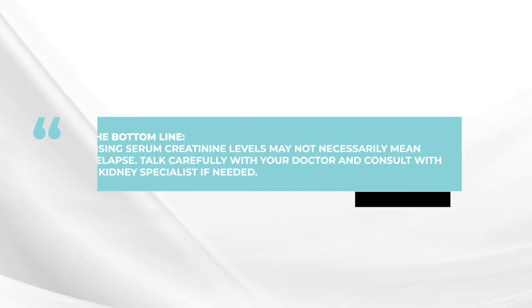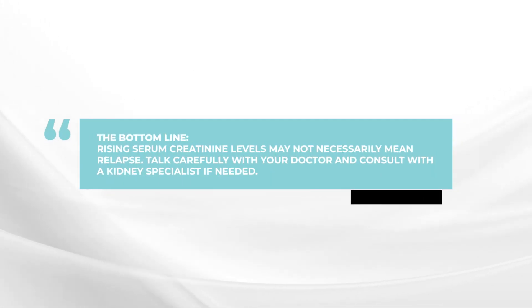But the bottom line in this case is that many times a change in kidney function — the serum creatinine test — is due to other things. Talk carefully to your doctor, who may request a consult with a kidney specialist just to check things out and see what's going on. Don't just assume that this is a relapse of the myeloma, because many times it's not. You can fix the problem by treating the diabetes or treating a kidney infection and continue on.